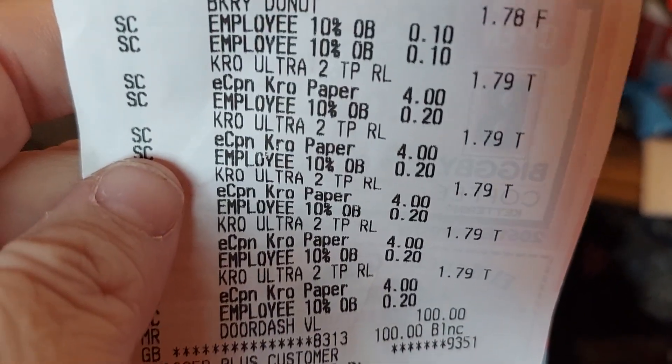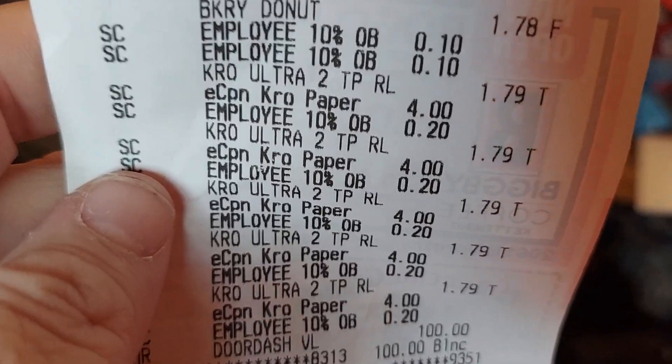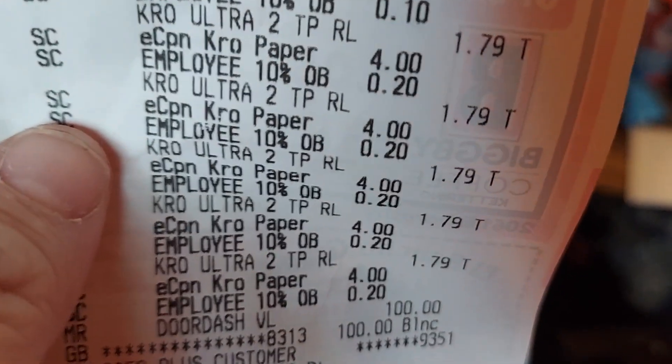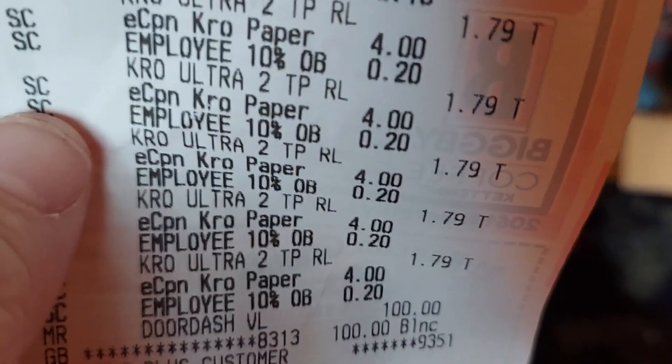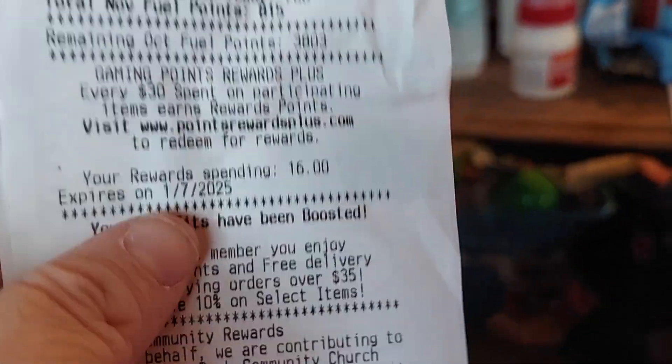The last thing was these paper towels — Kroger Ultra two-pack triple rolls for $1.79. Normally they're $5.99 for a two-pack, and I'm just not paying $5.99 for a two-pack of paper towels.